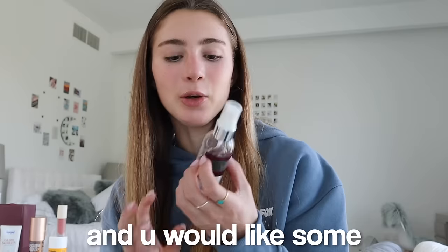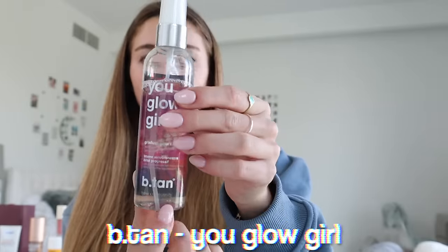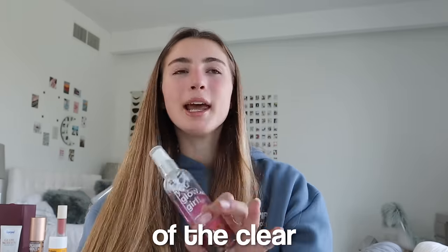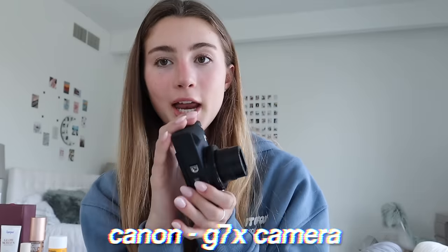This product is more for winter or if you're not somewhere sunny and want some fake tan. I don't really use it often, but if I'm feeling a bit pale it's nice to use. It's You Glow Girl by B Tan — you spray it on your face and after a few hours your face looks really tanned and glowy, and it doesn't look orange, which I really like. I use it on my face to match my body for pictures.